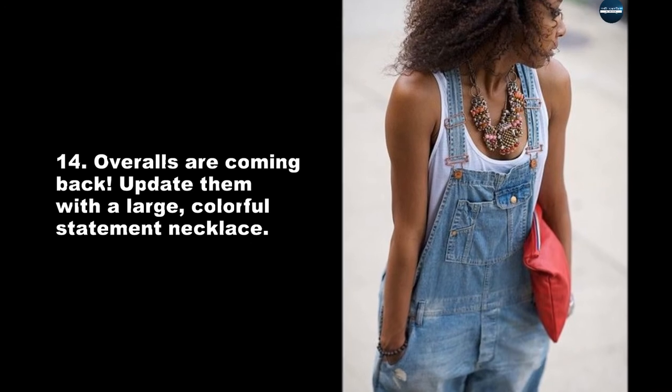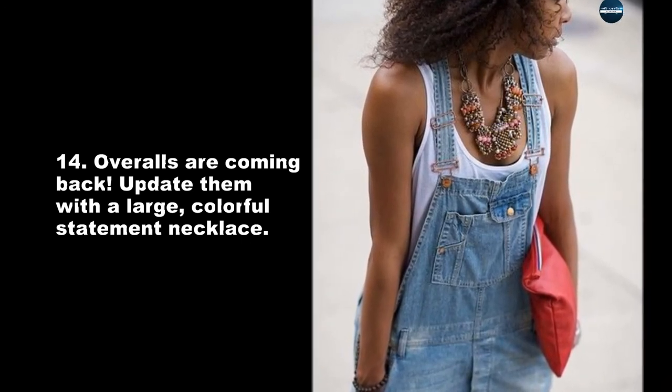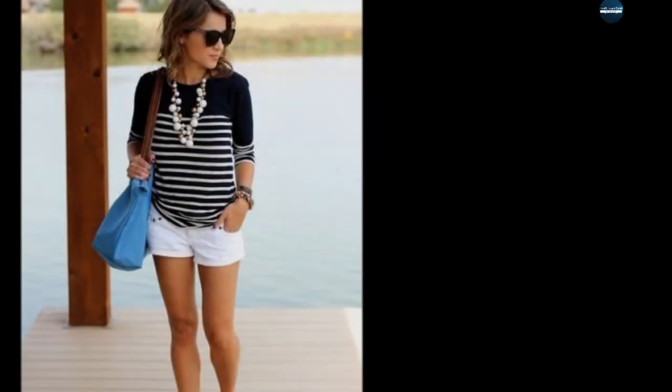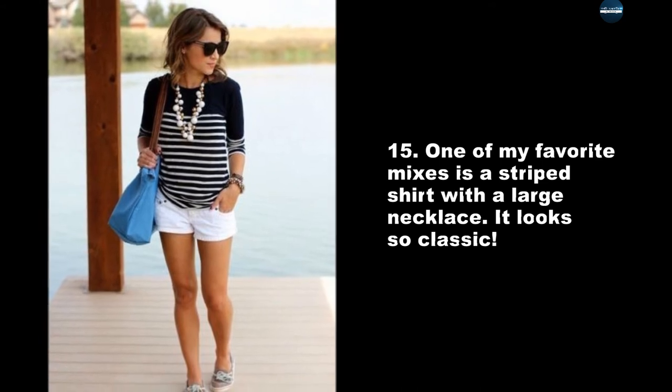Overalls are coming back — update them with a large, colorful statement necklace. One of my favorite mixes is a striped shirt with a large necklace. It looks so classic.